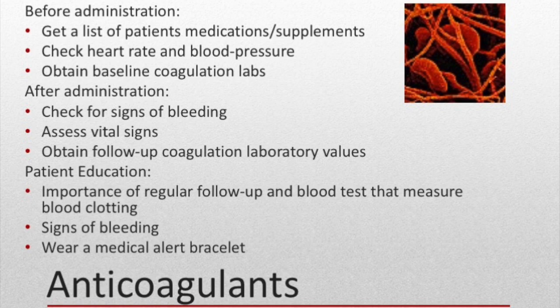Before giving an anticoagulant, we need to get a list of patient medications and supplements to check for contraindications. Check the patient's heart rate and blood pressure prior to administration and get a baseline — alterations in vital signs could indicate bleeding. Baseline coagulation labs should be done, as drug dosage and therapy are guided by coagulation laboratory values. Patients should also be asked about bleeding history or if they're pregnant. After administration, patients must be frequently checked for signs of bleeding, which may include back or abdominal pain, blood in the urine, stool, or vomit.